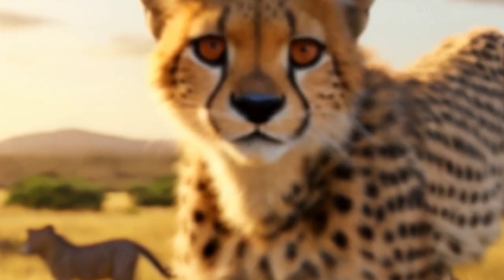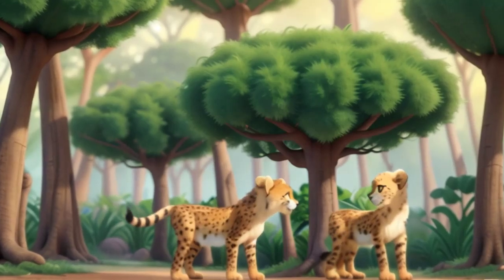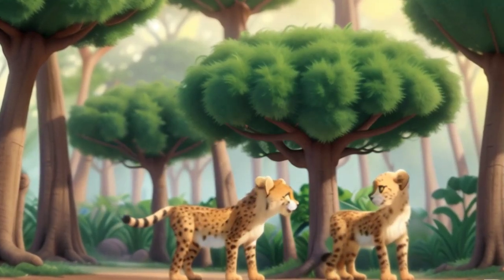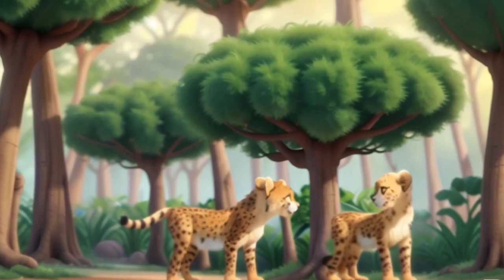They are well adapted to hot and dry climates, with their light build and thin coat helping them stay cool in the scorching sun. They prefer areas with ample cover for stalking prey, and open spaces for high-speed pursuits.